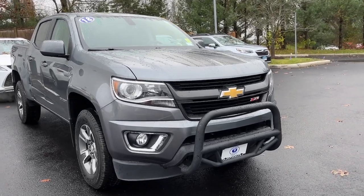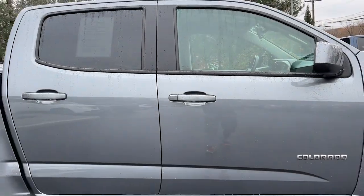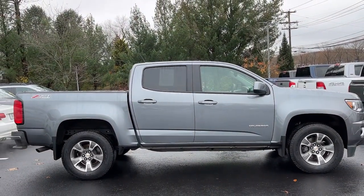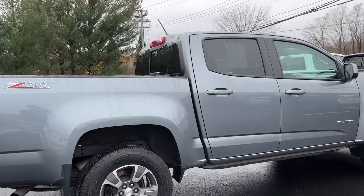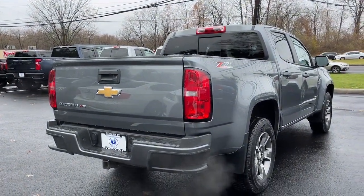Picture yourself in the 2018 Chevrolet Colorado. With less than 70,000 miles on the odometer, this vehicle stands out from the rest. Get the job done in sleek and sporty style in the versatile Colorado, the midsize pickup that has the amenities and technology to keep you safe, comfortable, and connected.